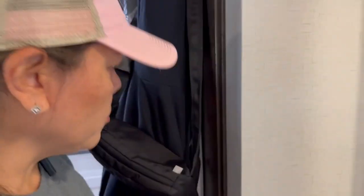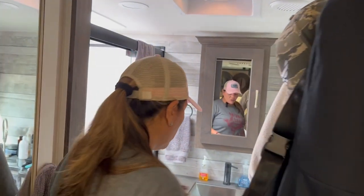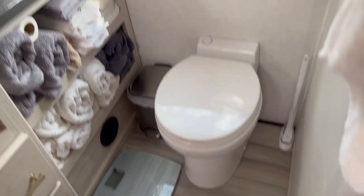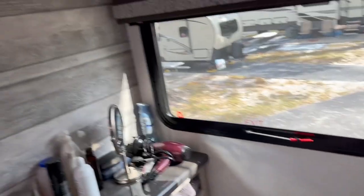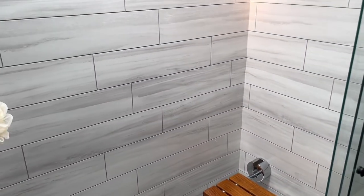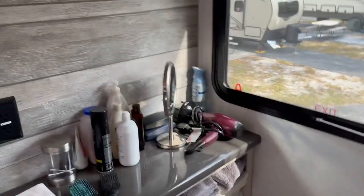We also have a washer/dryer combo unit in here, so that's a little more storage for us. The restroom is really spacious — a lot of room. We really liked the shower; the shower size was nice, and it has a little bench area in there. Overall it's been really, really nice and spacious, for sure. And more drawers over here too.